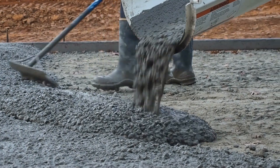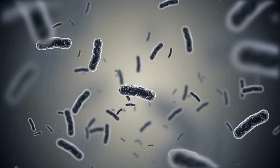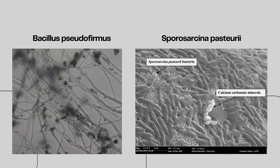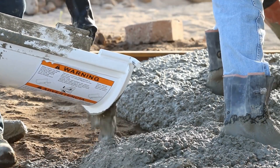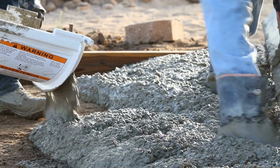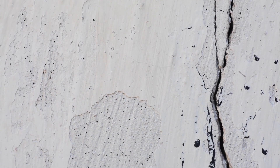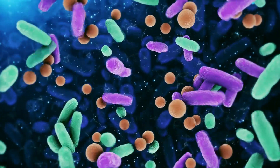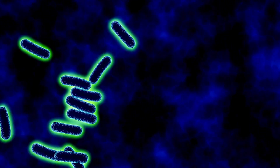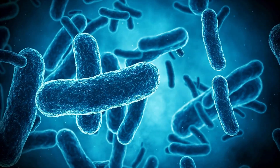This material incorporates encapsulated bacteria along with calcium lactate. When a crack forms, the bacteria are activated, metabolize the lactate, and produce limestone, naturally sealing the fissures. The mechanism of self-healing concrete varies depending on the technology used. One of the most common methods involves specialized bacteria such as Bacillus pseudofirmus and Sporosarcina pasteurii — bacteria known for their ability to survive in extreme conditions, encapsulated within the concrete mix along with calcium lactate as their food source. The process begins when water penetrates the cracks, dissolving the capsules and activating the bacteria.